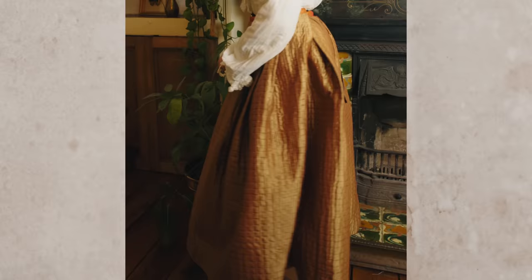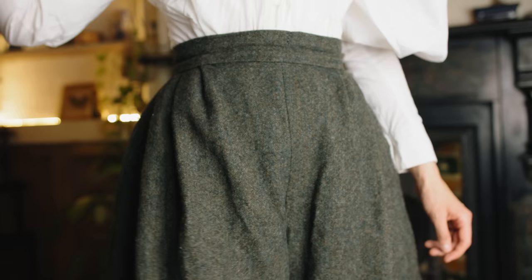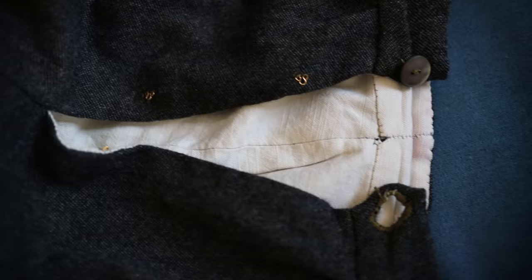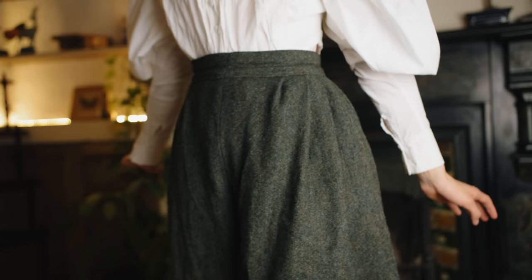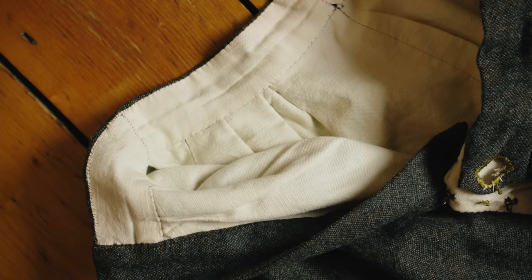Next up are these 1890s cycling bloomers. They are extremely practical and I love wearing them everywhere, though I have yet to actually take them cycling. They are made from a tweed wool which drapes really nicely and they have a back button closure. I originally didn't add a placket, but before filming this video I finally added one so I could feel more secure wearing them out and about. I used antique mother of pearl buttons to give them a historical feel and lined them with linen so they breathe super well. They took around 40 hours to hand sew.